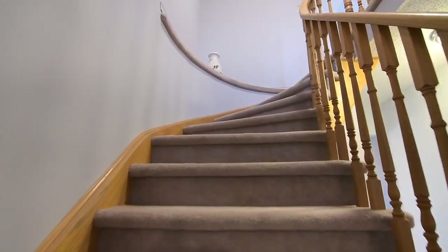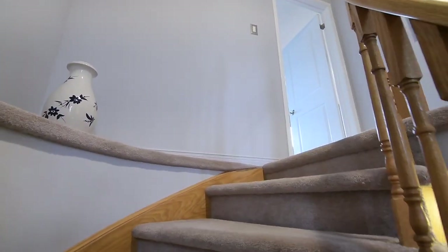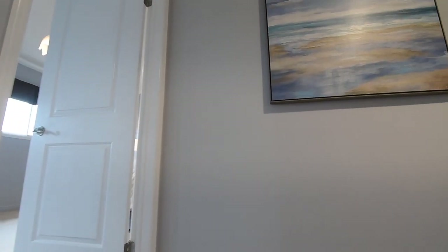To the upper level is a carpeted staircase with a hardwood railing, with this level carpeted for coziness throughout, and featuring four spacious bedrooms, two washrooms, and two linen closets.